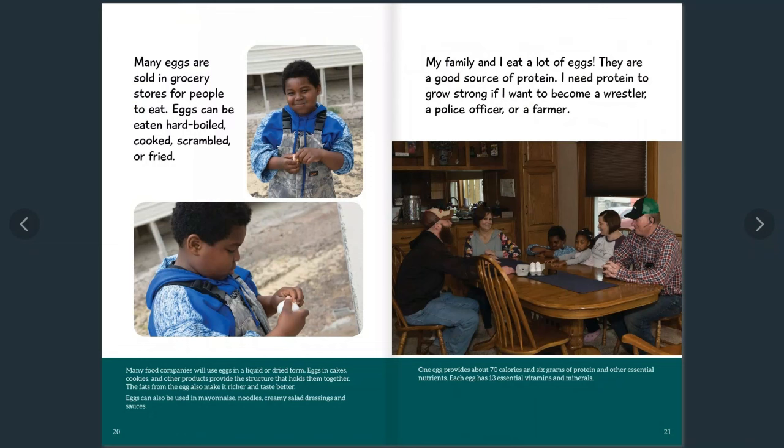Many eggs are sold in grocery stores for people to eat. Eggs can be eaten hard-boiled, cooked, scrambled, or fried. Did you know that many food companies use eggs in a liquid or dried form? Eggs in cakes, cookies, and other products provide the structure that holds them together, and the fats from the egg also make them richer and taste better. Eggs can also be used in mayonnaise, noodles, creamy salad dressings, and sauces.